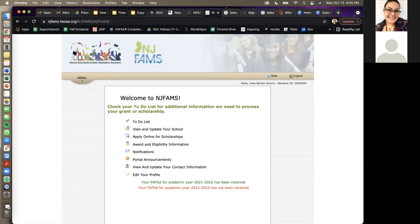NJFAMS, the alternative aid application, and FAFSA are three very different applications. NJFAMS is for all students interested in going to a state college. Regardless of whether you're documented or undocumented, applying for FAFSA or the alternative aid, you need to create an NJFAMS account to see how much money they're going to give you for the in-state school.